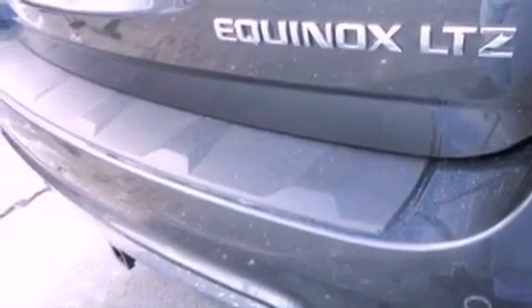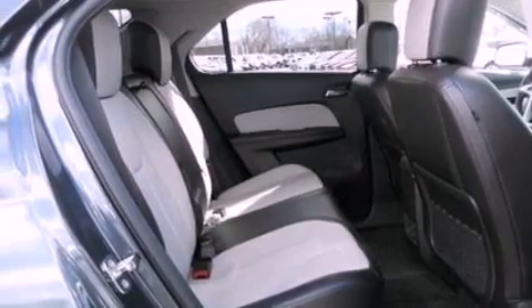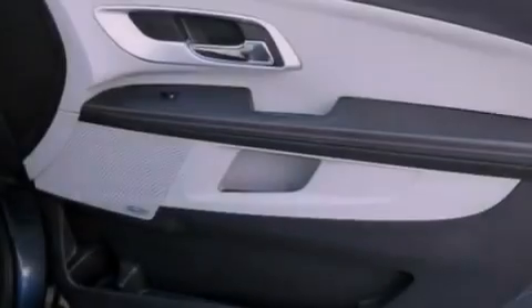The following features are also included: aluminum wheels, memory settings for the seat's positions so you can recall your favorite alignment with the push of one button, a power rear liftgate, leather seats, and a rear spoiler.